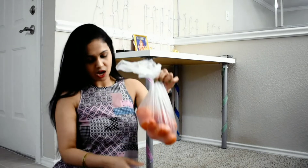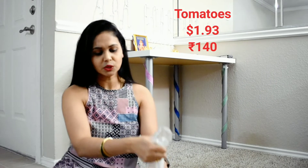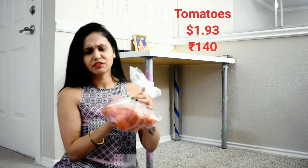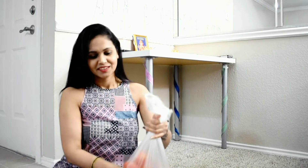They have tomatoes — 10 tomatoes for about $1.93, roughly $2. So you can compare the prices. In India there are vegetables too, but the prices here are quite different.